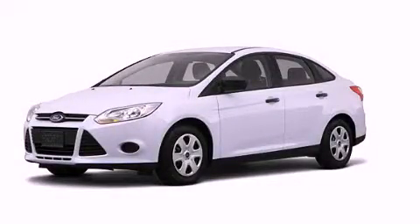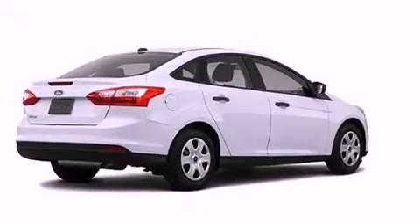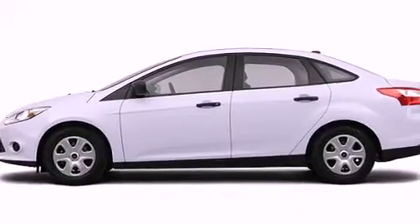This is a brand new 2012 Ford Focus. Its top features include a speed-sensitive volume control system and traction control and stability control systems.